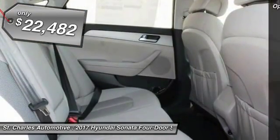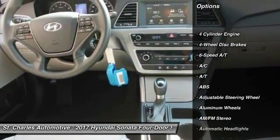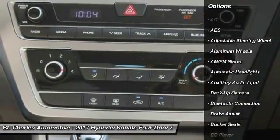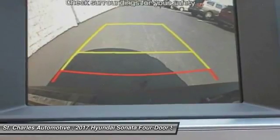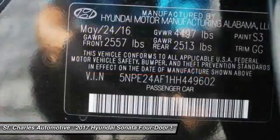Here are some of this vehicle's great options: backup camera, steering wheel audio controls, keyless entry, stability control, traction control, anti-lock braking system, Bluetooth, power steering, driver airbag, adjustable steering wheel.